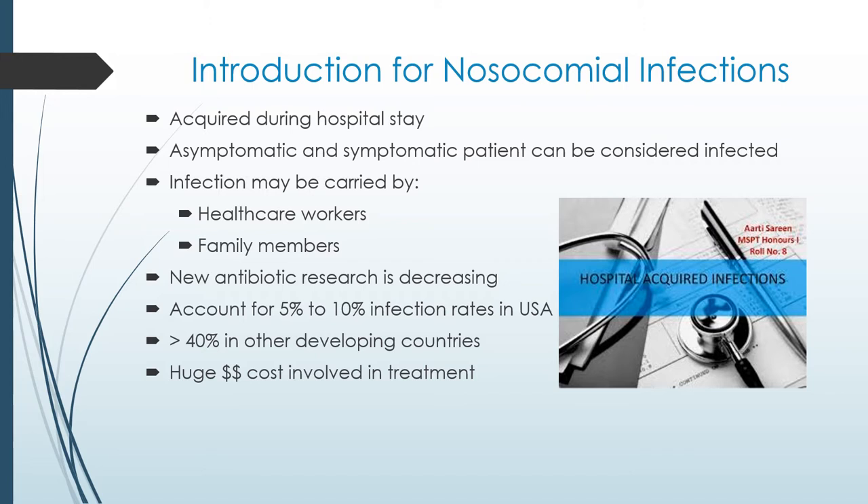Nosocomial infections represent 5 to 10% of all infection rates in the United States. In some developing countries, these nosocomial infections can be greater than 40%. Approximately 2 million patients will get some form of hospital-acquired infections and nearly 90,000 of them will die. The overall direct cost of hospital-acquired infections to hospitals could be anywhere from 28 billion to 45 billion dollars. Hospital-acquired infections are clearly very expensive.